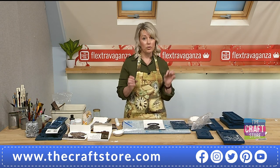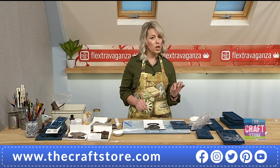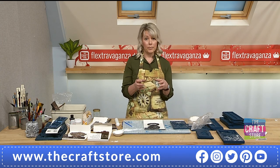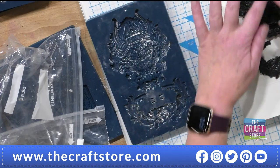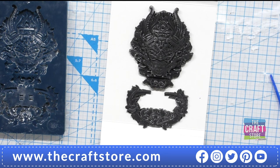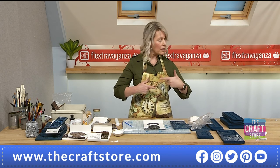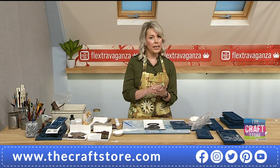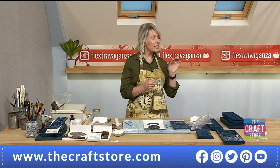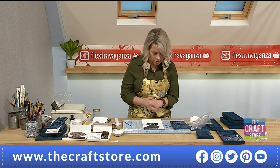Different mediums react in different ways regarding the working door knocker hinge. Resin is probably going to be the easiest to work with if you want it to move. Don't overfill the mold — resin tends to keep its shape whereas air dry clay tends to shrink. If you put one piece of air dry clay in the top, and another in the bottom, and also the hinges, they should all shrink at the same rate — but that's not necessarily always the case.